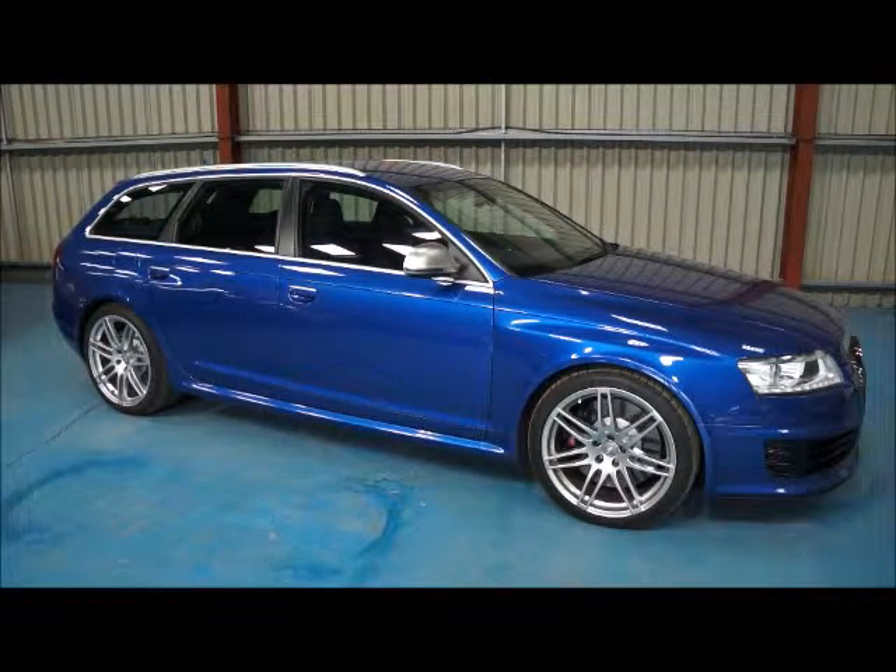Hello and welcome. This is Mark on behalf of Mach1 Cars and in today's video I'm going to be showing you the fantastic Audi RS6 Estate Car.